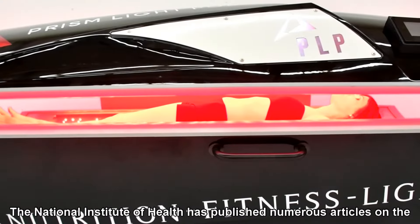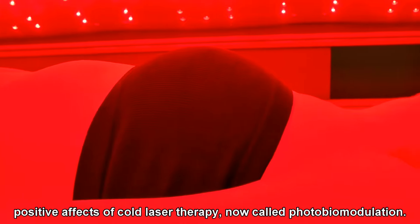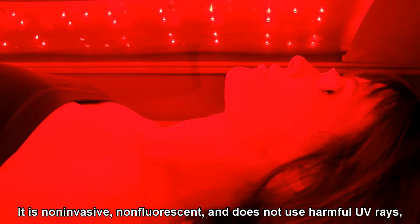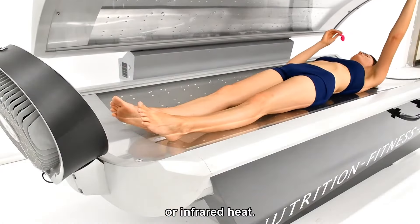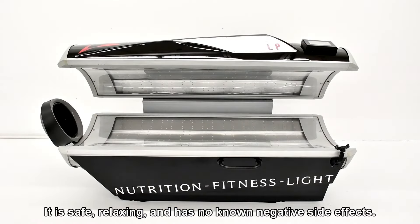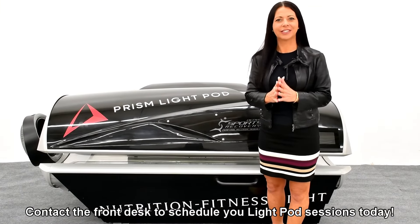The National Institute of Health has published numerous articles on the positive effects of cold laser therapy, now called photobiomodulation. It is non-invasive, non-fluorescent, and does not use harmful UV rays or infrared heat. It is safe, relaxing, and has no known negative side effects. Contact the front desk to schedule your light pod sessions today.